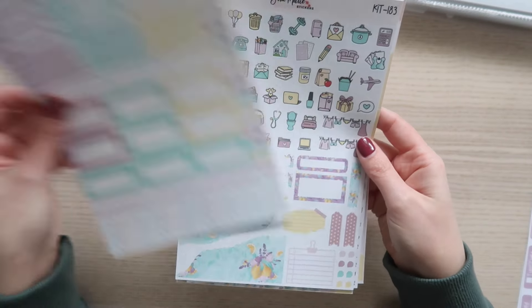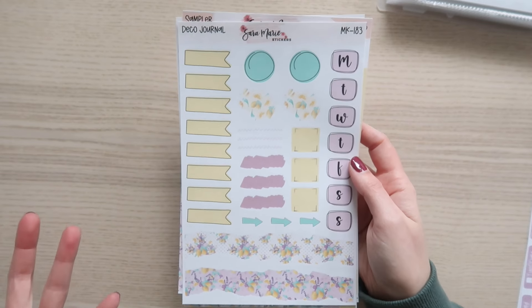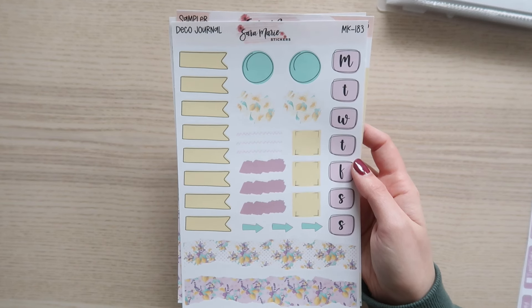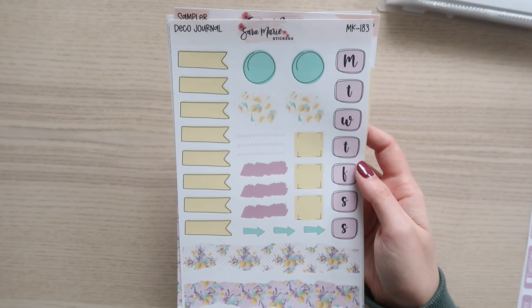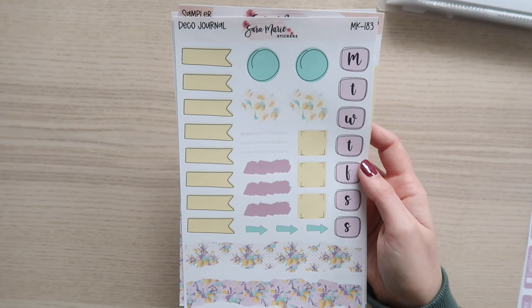We have the functional stickers and decorative stickers. Anytime a kit doesn't have a ton of clip art options, I like to include deco journaling pieces instead. I've personally been loving using the deco journaling sheets in my own planner — definitely check out my plan-with-me videos if you haven't lately. You get some flags, little circles, little paint splashes with the lemon theme, and torn washi strips Monday through Sunday — lots of fun options. For date covers we have the vertical and the brush stroke.